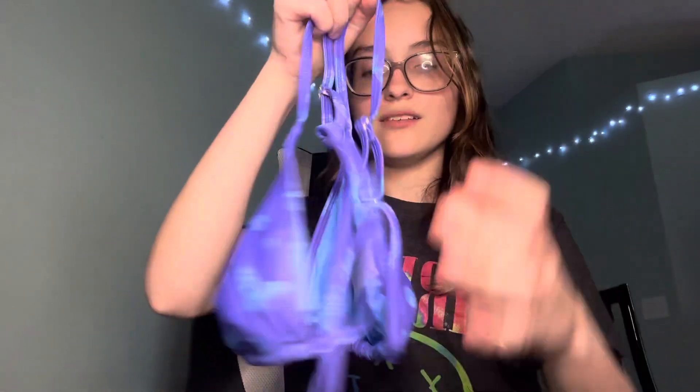For the last bathing suit, it is this purple and blue butterfly print. I'm absolutely obsessed with this — it has a very cute dip down here, and I'm so excited to wear this one. I'm definitely going to be posting pictures on Instagram. This is the top to it, it's also very cute — it has ties in the front and in the back, and then it also comes with a white skirt which is very cute and comfortable.